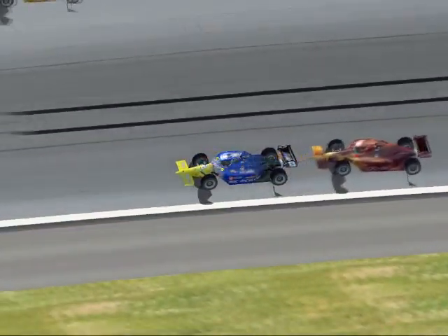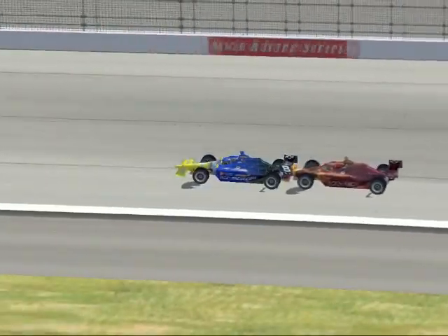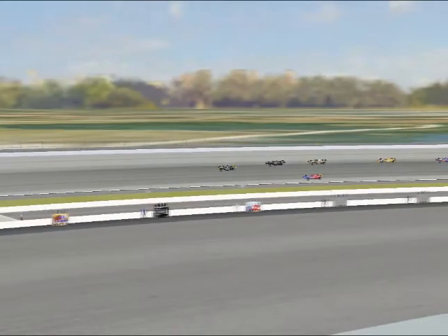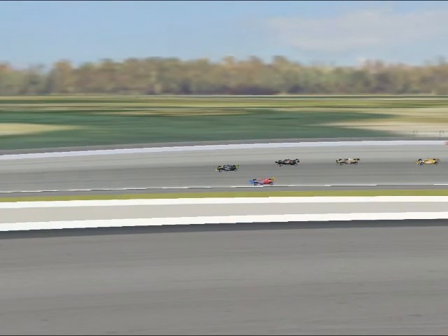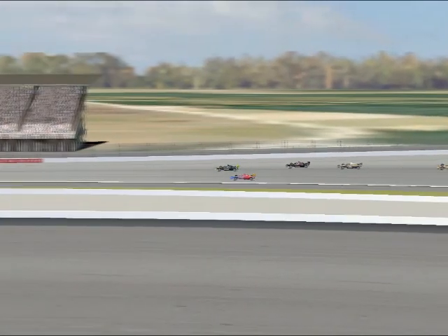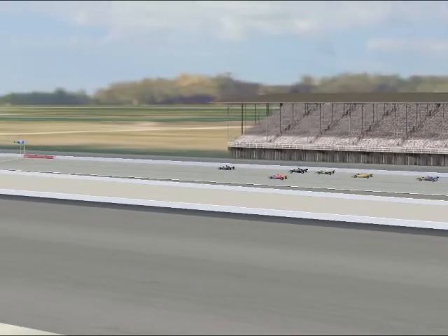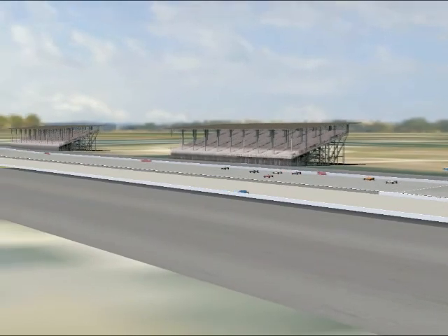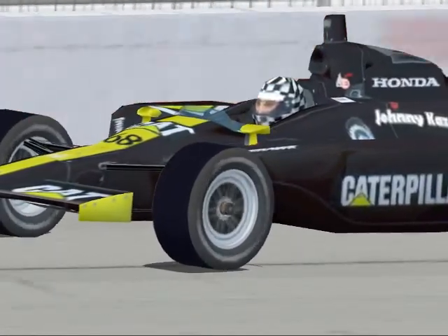A couple laps later, Taz Jr. 8 also runs out of fuel as we get a yellow flag. Look at Camaro Guy pushing Taz Jr. 8 all the way back to the pits. We picked up a yellow flag for debris on the racetrack — might have been the dead car of Tucson 4 or Taz running out of fuel. Everything gets cleaned up and we're going back to green flag racing. Johnny Kaz has the lead — here's a nice close-up of his car coming into turn one in the Caterpillar ride.